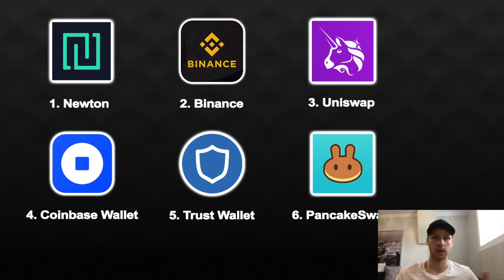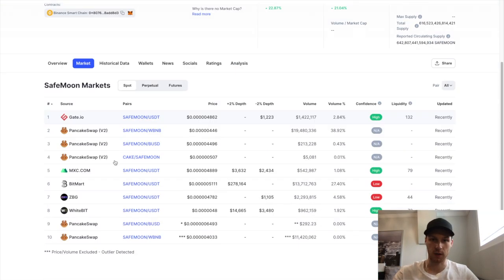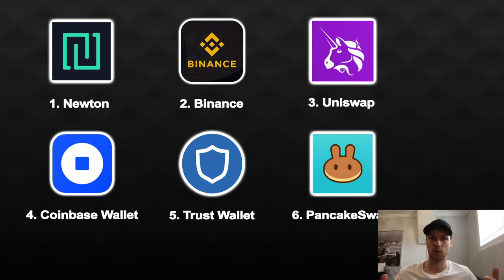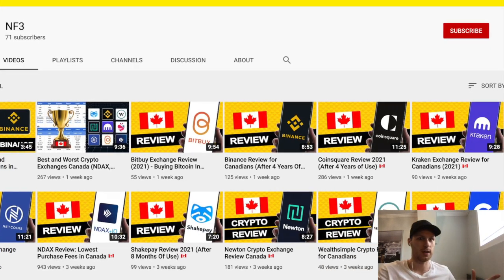To summarize: buy Stellar on Newton, send it to Binance for free, trade it for BNB, send that to your Trust Wallet, and you're ready to trade any altcoin on PancakeSwap or Binance. Now you have Newton, Binance, and an overview of Uniswap and PancakeSwap — you can figure out how to buy the majority of altcoins. And even if a coin isn't listed there, I've shown you how to use CoinMarketCap and CoinGecko to find where to buy it.